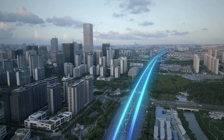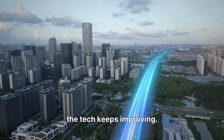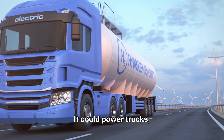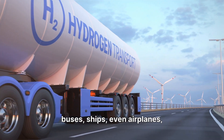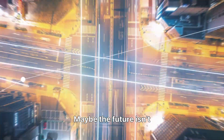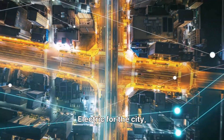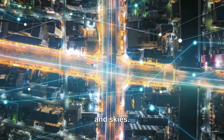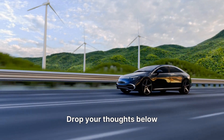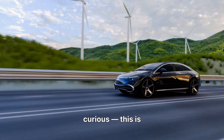So who wins? For now, electric cars dominate roads. They're cheaper, more efficient, and the tech keeps improving. But hydrogen isn't dead. It can power trucks, buses, ships, even airplanes, where quick refueling and long range matter most. Maybe the future isn't a fight between them, but a partnership — electric for the city, hydrogen for the highways and skies. What do you think? Would you drive a hydrogen car? Drop your thoughts below and don't forget to like, subscribe, and stay curious. This is Thinkverse.